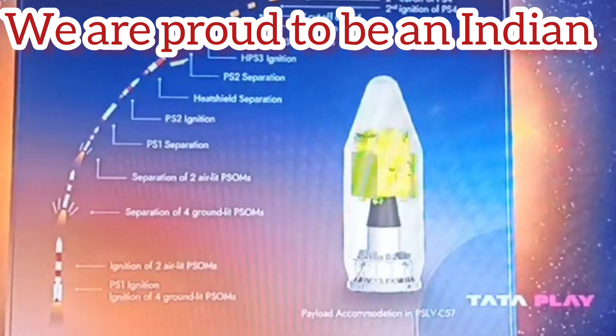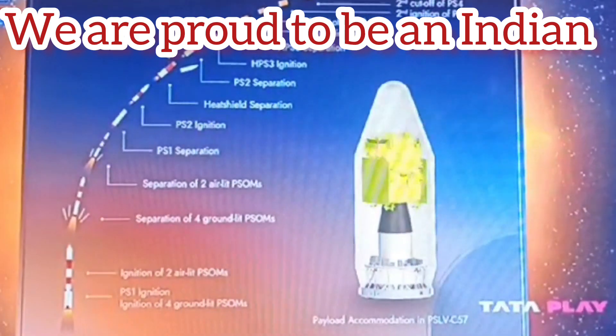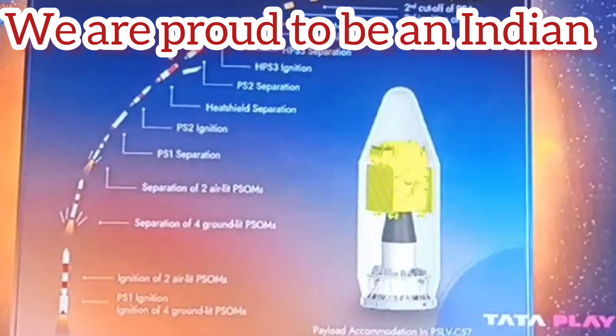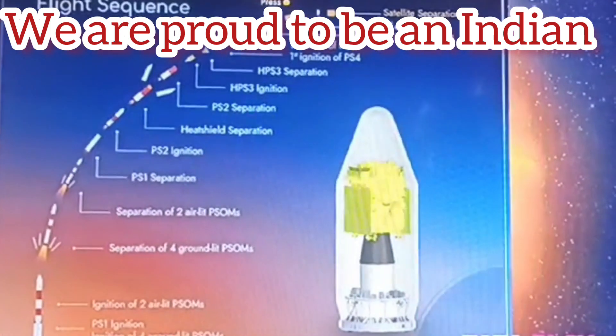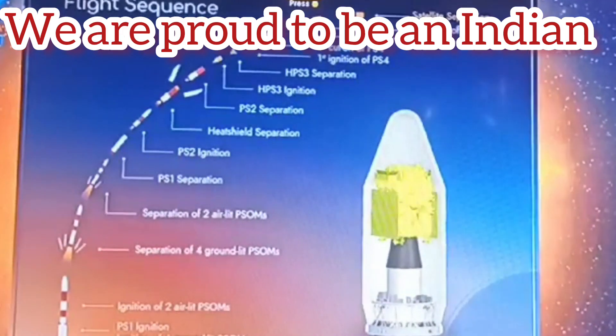PS2 will separate at 262.4 seconds into the flight at an altitude of 130 km, while the relative velocity is 4.9 km per second. The third stage PS3 ignites about a second later and burns for 118 seconds, during which it adds 12 km to the altitude and enhances relative velocity tremendously from 4.9 km per second to 7.3 km per second.